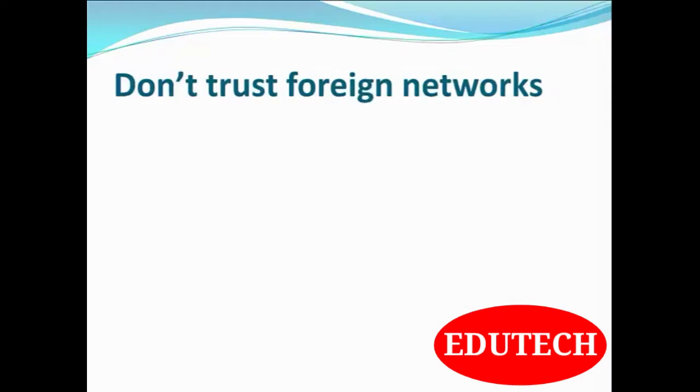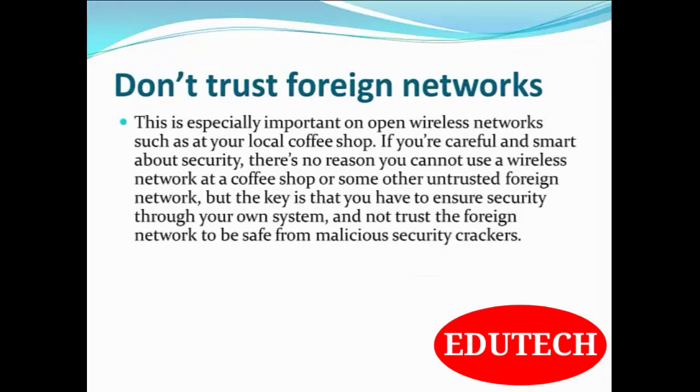Don't trust foreign networks. This is especially important on open wireless networks such as at your local coffee shop or any shopping mall. If you are careful and smart about security, there is no reason you cannot use a wireless network at a coffee shop or other untrusted foreign network. But the key is that you have to ensure security through your own system and not trust the foreign network to be safe from malicious security crackers.